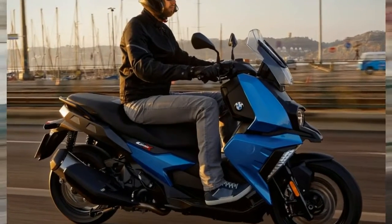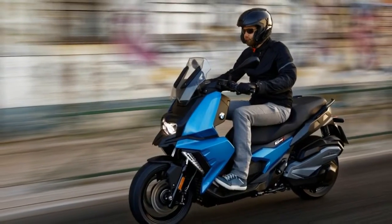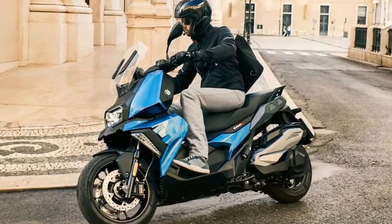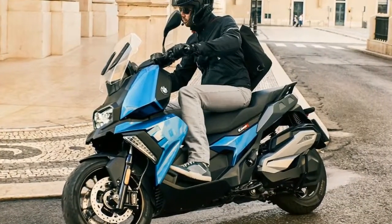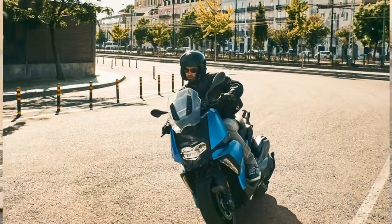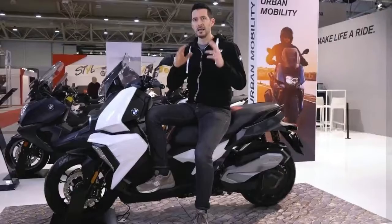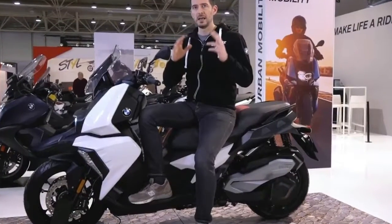Scooters can be sources of good, economical transportation, and quite a bit of fun to boot. While for some people frightening themselves can also be a source of entertainment, the process of trying to compete with urban artery and highway speeds can be downright terrifying on the majority of scooters around the world.